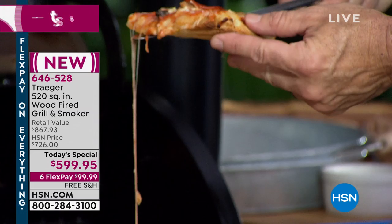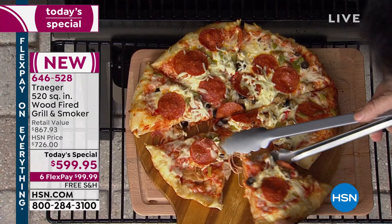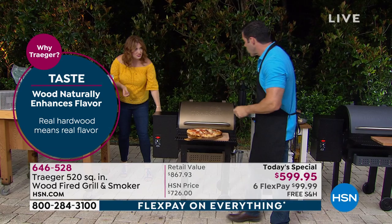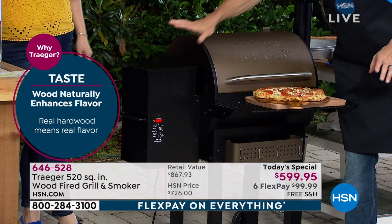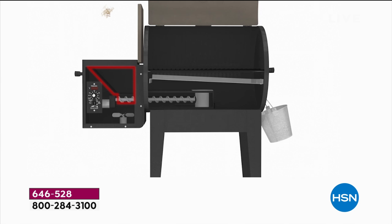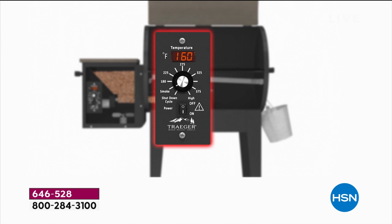If you've priced a pizza oven, you'll spend a couple hundred dollars or more, and a lot of us don't even have room in our kitchens. With the Traeger, you simply plug it in. A lot of you ask: do I need gas, propane, or what? No — you plug it in, put the wood chips in the hopper. Let me show you with the animation how easy it is.